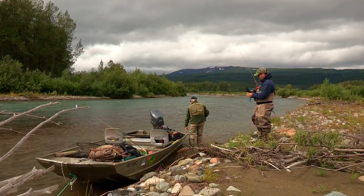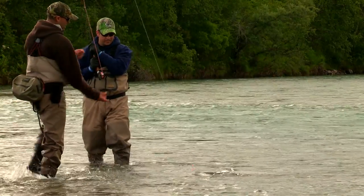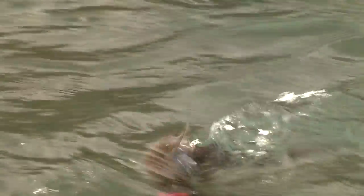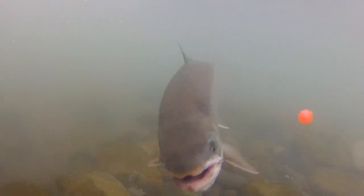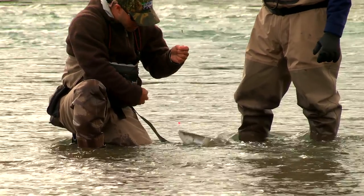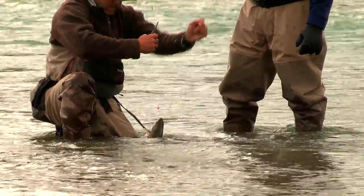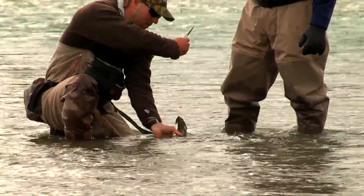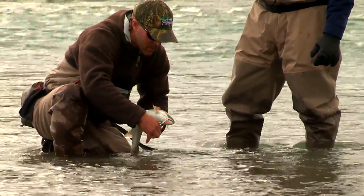They're not very deep — it's only about six inches deep right there. He's a little bit thicker. He's still fresh in from the ocean. Yeah, they're fall spawners, so they start to change color. That's a little bit better — that's a nice fish.